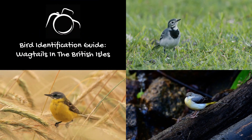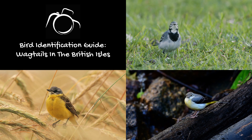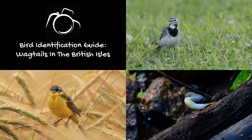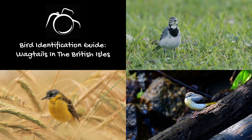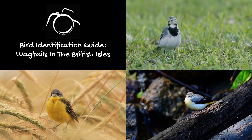Hi, I'm David. Welcome again to Wildlife in Focus. There are three species of British wagtails: the white wagtail, grey wagtail and yellow wagtail. In this bird identification guide we explore each species, including tips to ID the birds in the field and a brief overview of habitat.